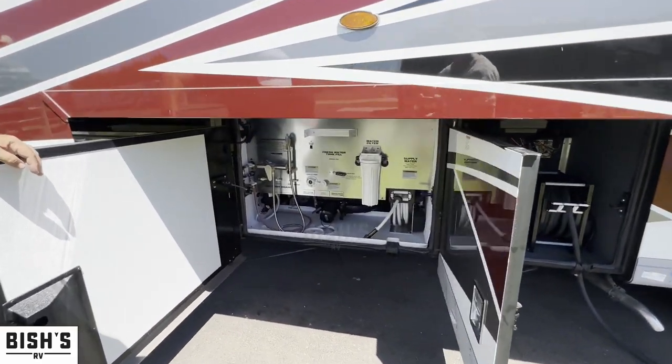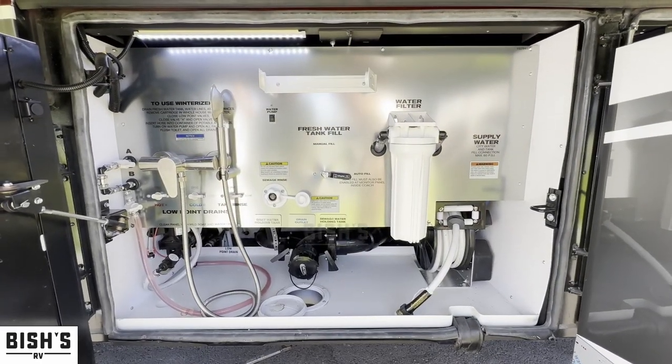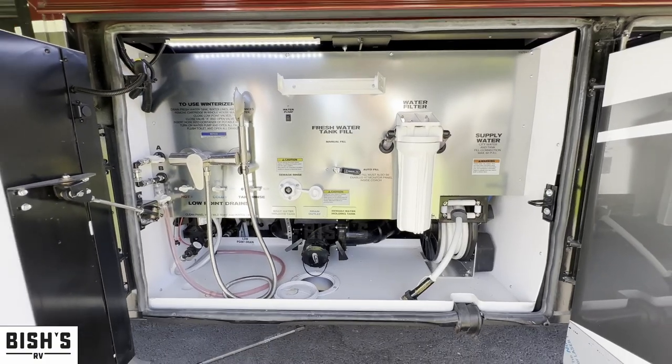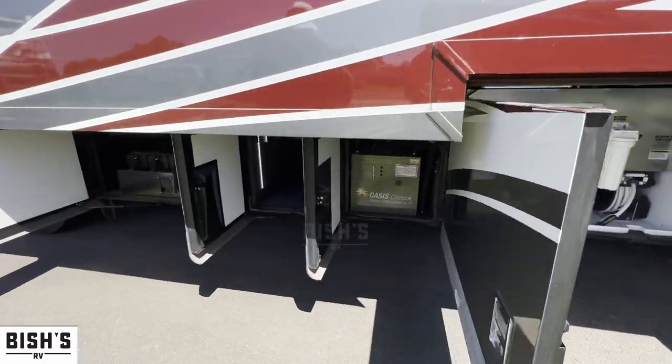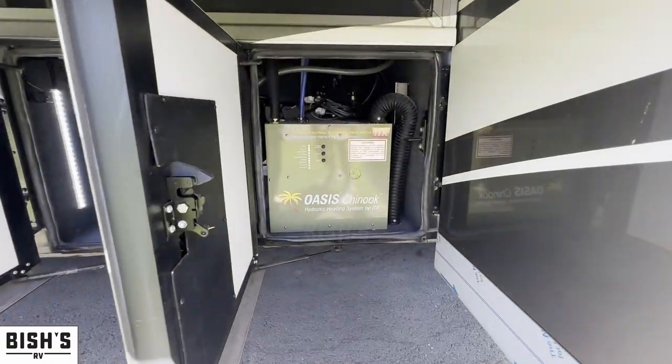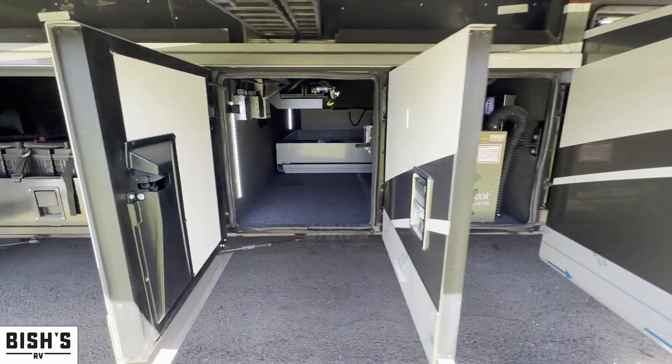Here's your wet bay. You've got everything in the wet bay — your fresh water tank fill, a water filter, your water supply, all your low point drains, everything. Here is your Oasis, which is your heating system, and it'll also heat your water for you.